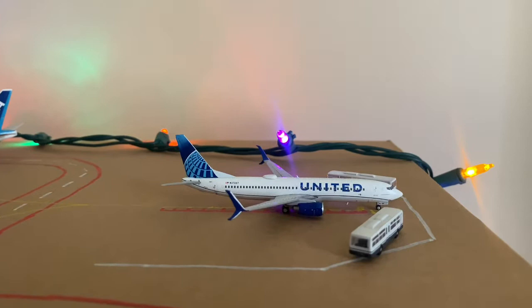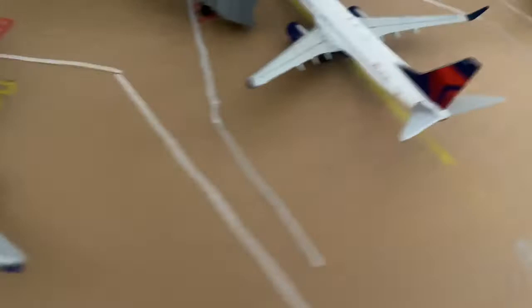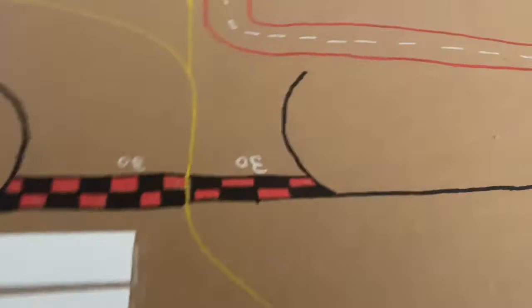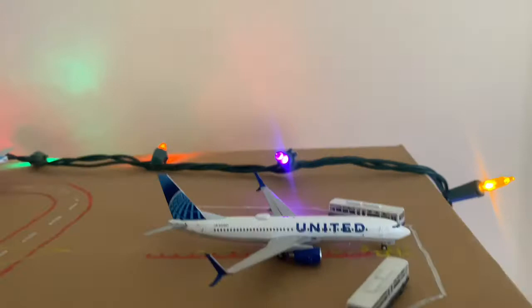Starting off right here, we have a United 737-800. He just came in from Denver and he's getting his passengers unloaded. I just did this today — I just put all these lines in and did the runway. Feels good to be accomplished. This guy's going out to Denver once he gets his passengers unloaded.